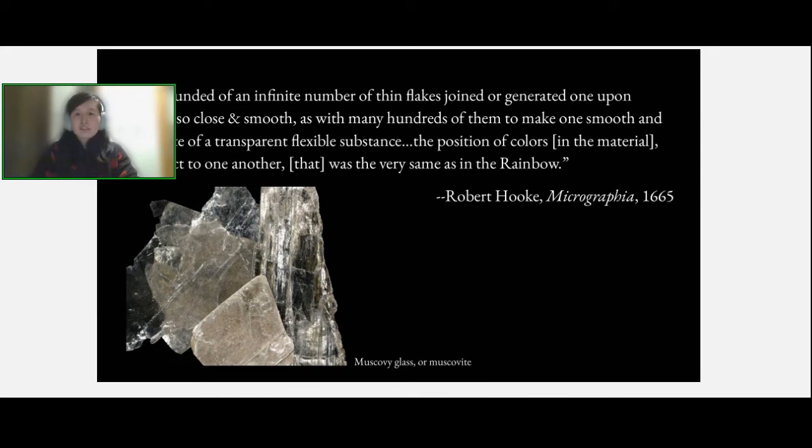Similarly, in his 1704 publication Optics, Newton describes the phenomenon of iridescence in the 'finely colored feathers of some birds, and particularly those of peacock tails, that do in the very same part appear of several colors in several positions of the eye after the very same manner that thin plates were found to do.' While the physics of iridescence remained mysterious, Hooke's and Newton's observations pinpointed a link between material structure and how light's interactions with that structure can cause a perceived visual effect.